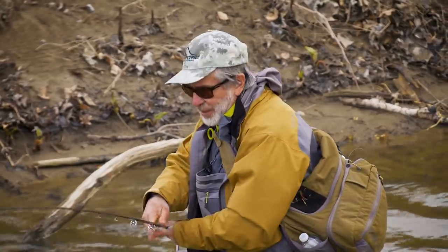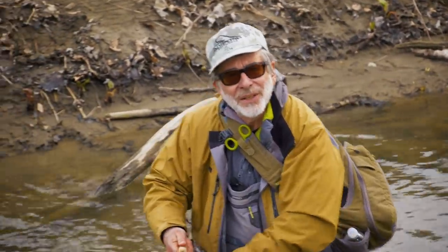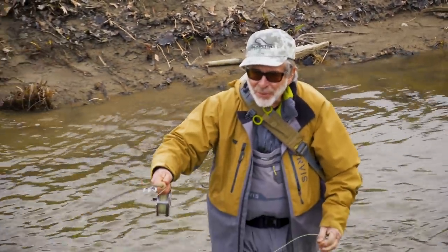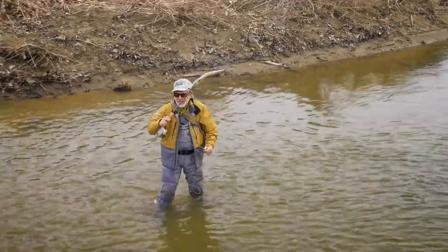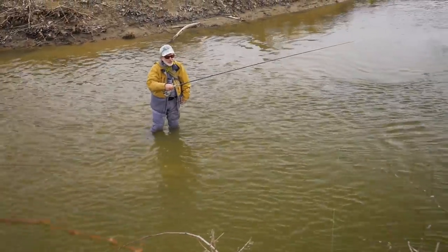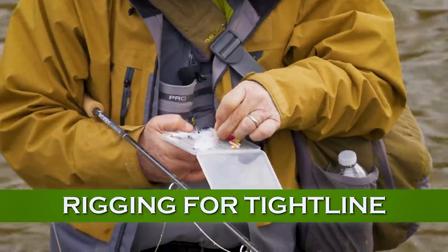I just re-rigged — I lengthened my tippet a little bit. It could have been a lot of things. With high sticking, you want to have a lot of tippet below that sighter. I didn't have as much tippet on before. That allows you to get the tippet sinking better because it's thinner — the more tippet you have, the quicker your fly is going to get down with less weight.